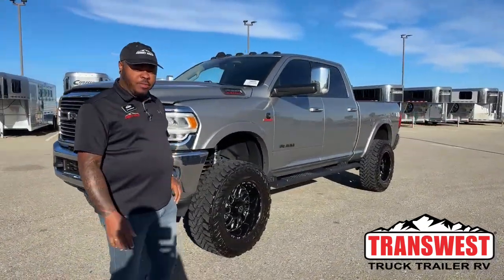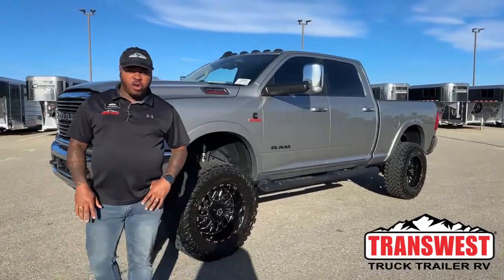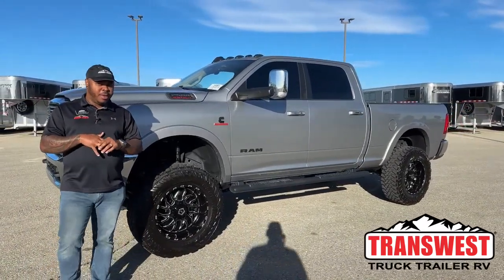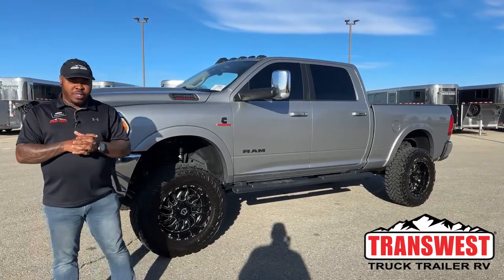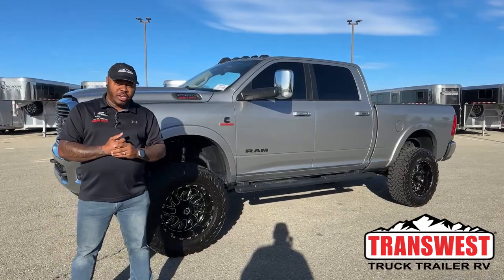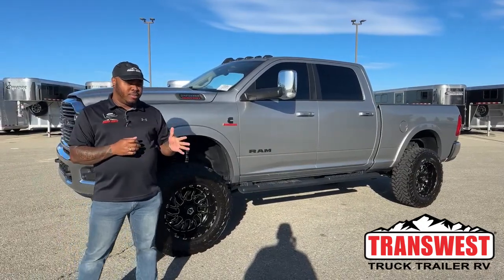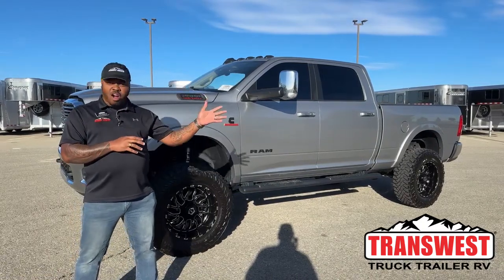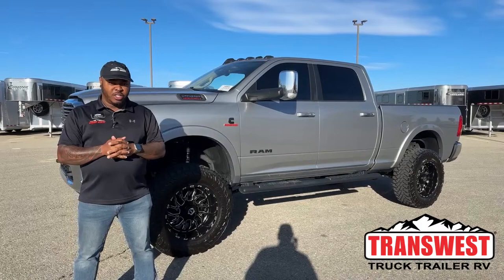Welcome to Transwest Truck Trailer RV. My name is Marlon Bledman for all those tuning in for the first time. We at Transwest on the truck department. In our videos, we always say we're taking trade-ins. We do sell our new Freightliners on the M2 chassis — the M2 106s and the M2 112s. We have our RV department and our horse trailer department here in Frederick.